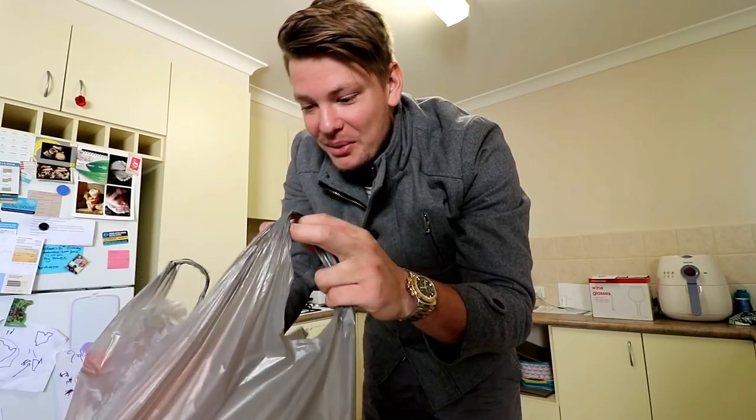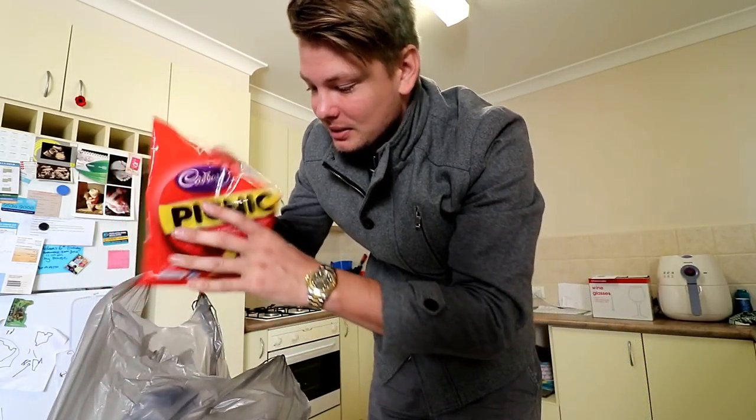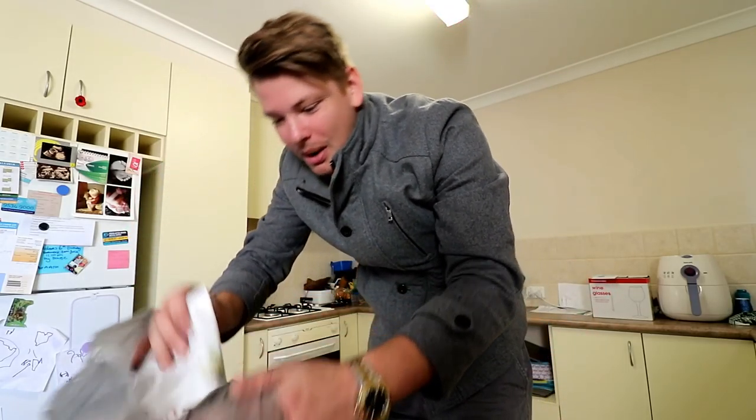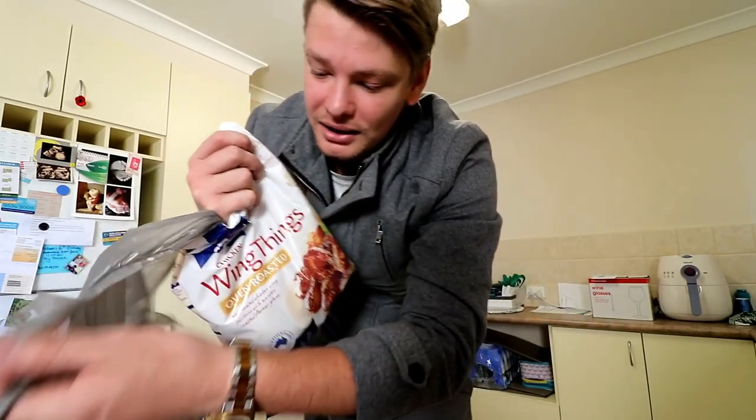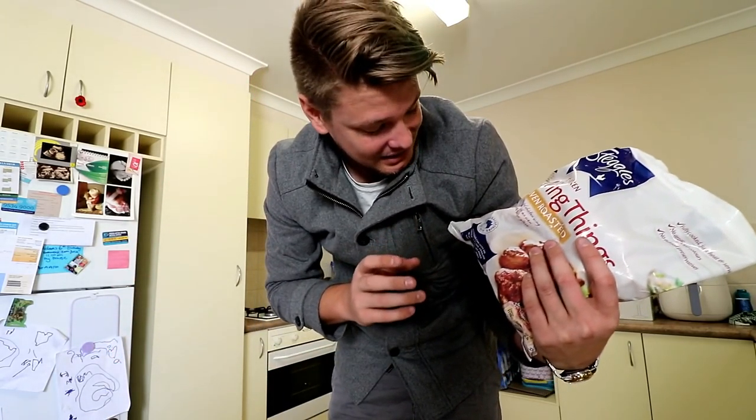I'm like the worst influence when it comes to food — I'm a terrible eater. So what have we got? Some nice donuts, some chocolate, some sour lollies, my wings, and these things here. I don't know if you guys have them in America or the UK, but here in Australia you can get these from Woolies — it's like 10 bucks for a kilo of wings and they're actually really, really nice. Don't follow my influence on eating though — it's not healthy, unless you play a lot of golf.